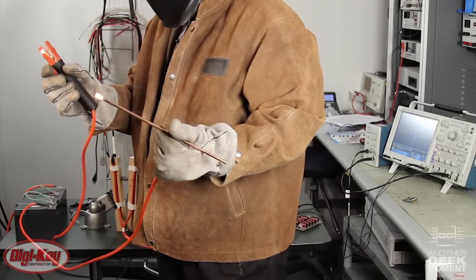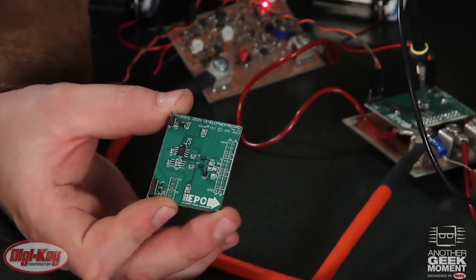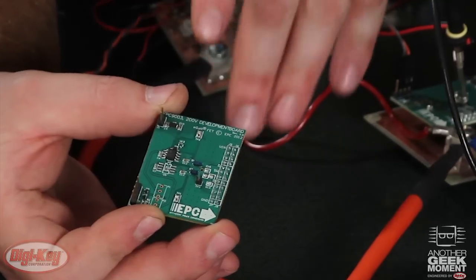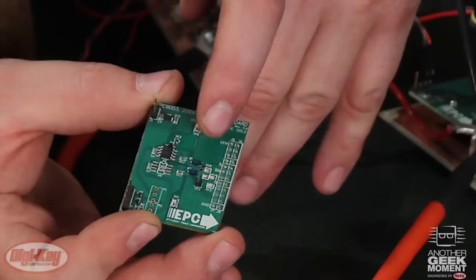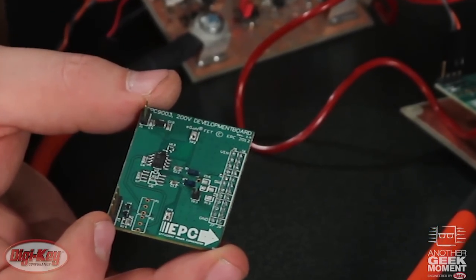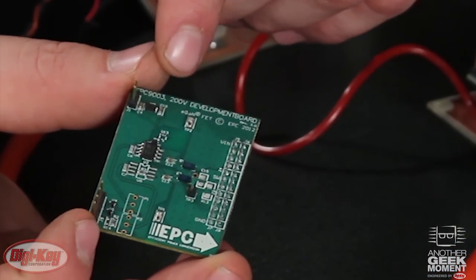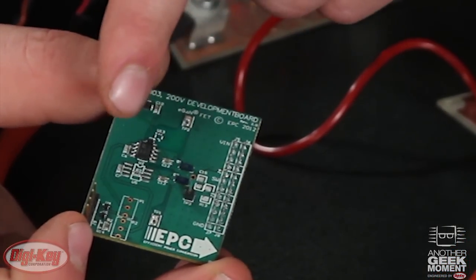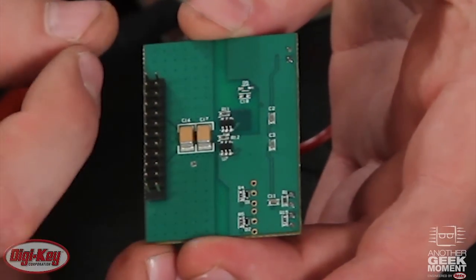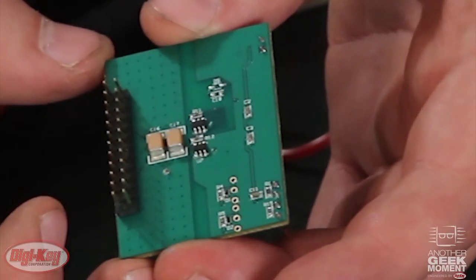Clearly, some means of current control is called for here. These little evaluation boards EPC makes allow folks to evaluate their products more easily. They contain two eGaN FETs — those are these actual little blue things here — put together in a half bridge configuration along with a suitable driver circuit. You just apply power for the gate drive circuit here, your control logic circuit here, and then the three pins of the half bridge node are brought out via 0.1 inch pin headers on the back — a standard header, eight pins per node of the half bridge.